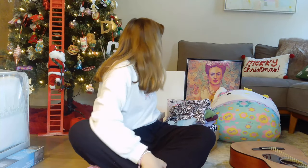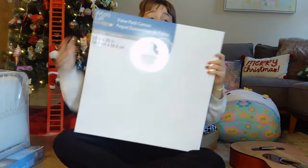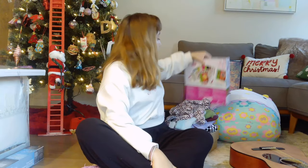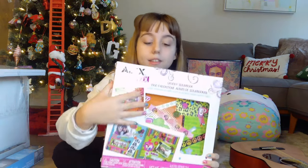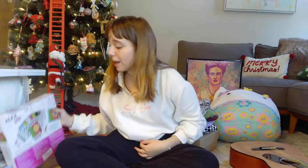Next we have canvases to go with the easel — two big ones. They are very very big. I can do some art! Next I already opened this — it's a scrapbooking kit. I already started on it yesterday; it's super fun and I had lots of fun doing it. I love crafts and scrapbooking. I only finished a bit of it; I just have to print out pictures and memories and I'll do more today.